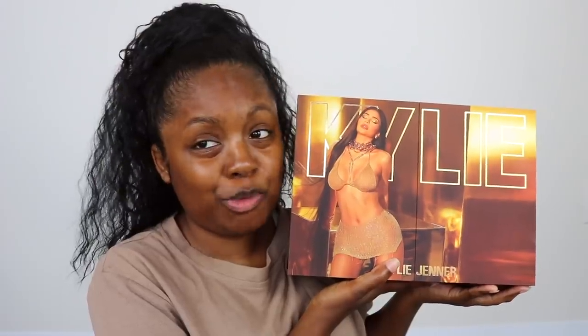I swear, every time I come out with a negative Kylie review, she comes back with something that I like. It's almost like she's doing it on purpose. So today I'm going to be doing a review on the Kylie 24K birthday collection, because you asked for it, and also because Kylie sent it to me. Will she ever stop trying to win my heart? I don't think so.